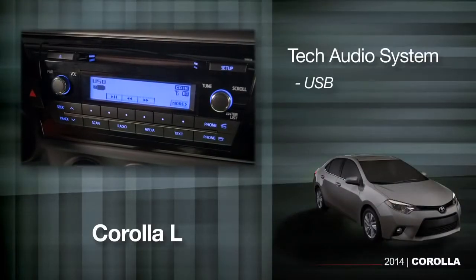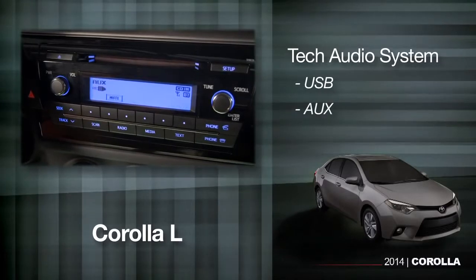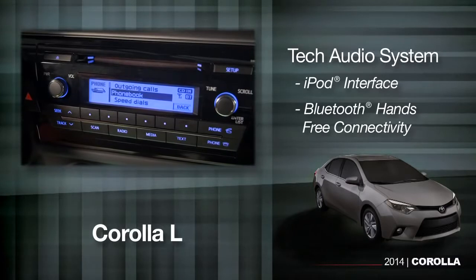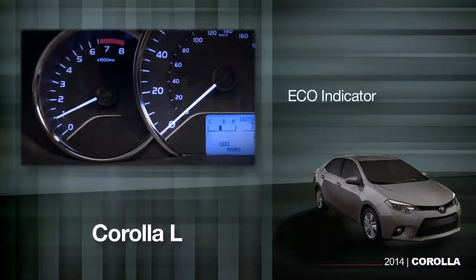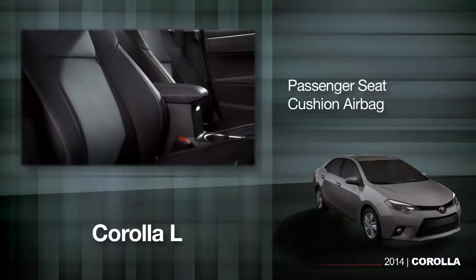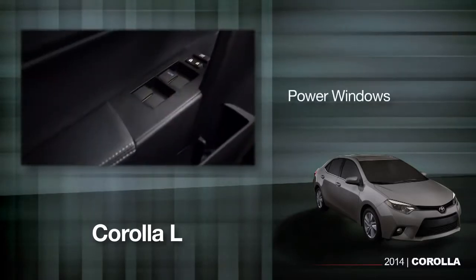The Corolla L includes a tech audio system with both USB and aux jack inputs, iPod interface, and Bluetooth hands-free phone connectivity, an eco indicator, driver's knee airbag, passenger seat cushion airbag, and power windows.